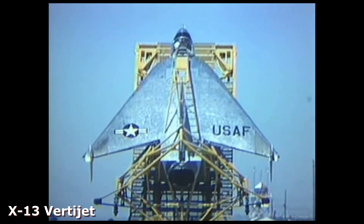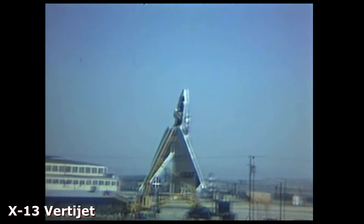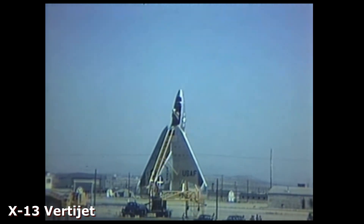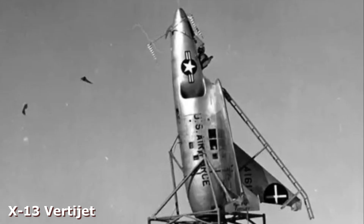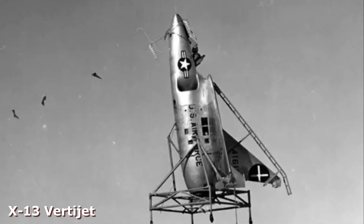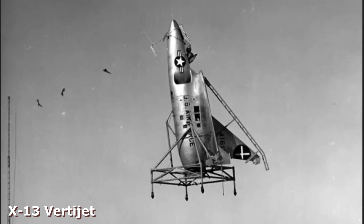In November of 1956, the X-13 was fitted with temporary landing gear, and test pilot Pete Girard took the prototype to an elevation of 6,000 feet. Girard hovered in place, pitched the aircraft forward to fly horizontally, and then returned to the airfield to land vertically. He had just completed the first horizontal to vertical and back to horizontal flight transition.